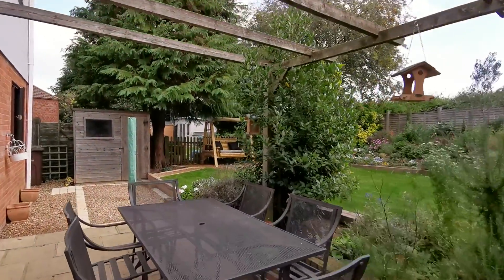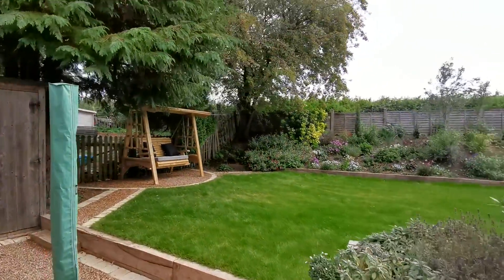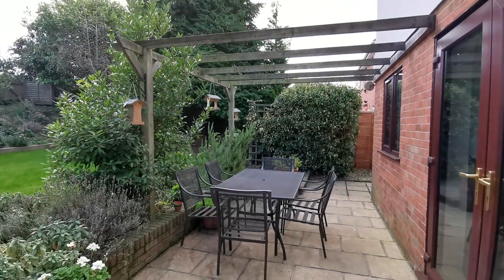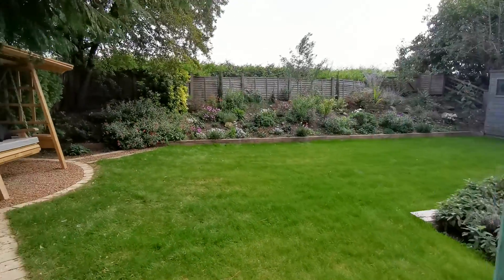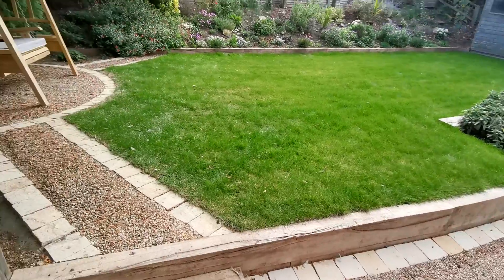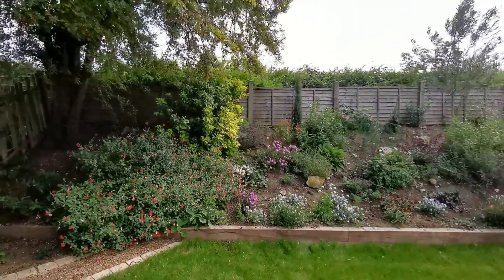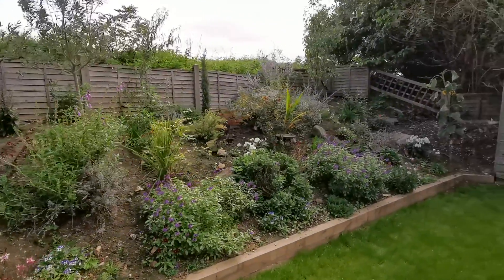As you can see, it's a really well-maintained landscaped garden with a paved patio seating area, laid to lawn, a well-stocked flowerbed, and of course open farmland to the back.